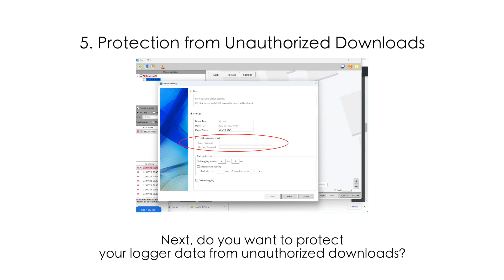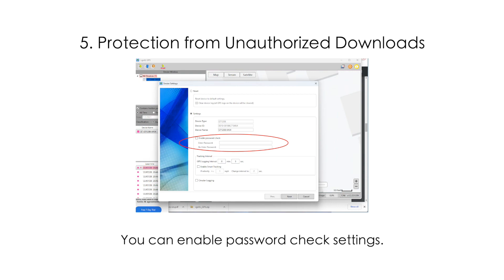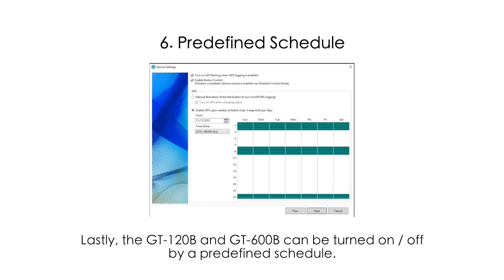Next, do you want to protect your logger data from unauthorized downloads? You can enable password check settings. Lastly, the GT120B and GT600B can be turned on or off by a predefined schedule.